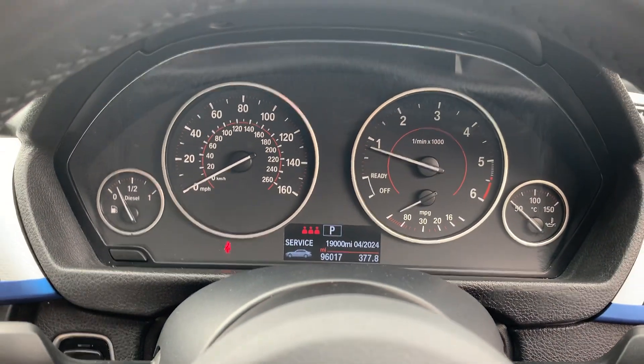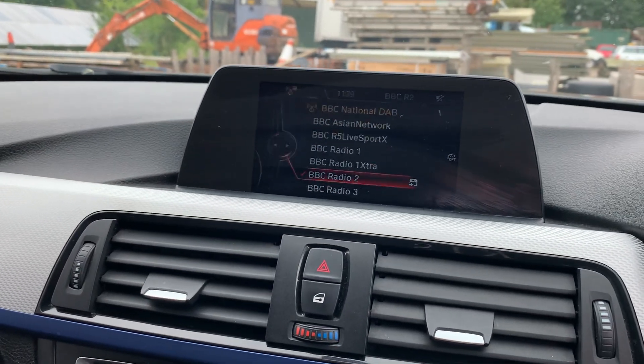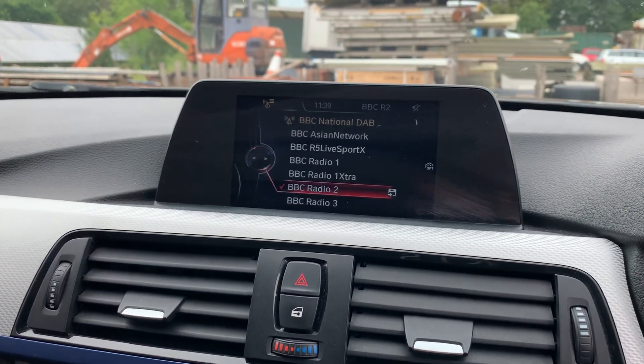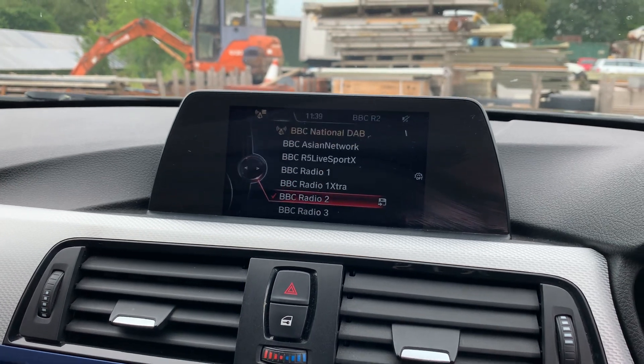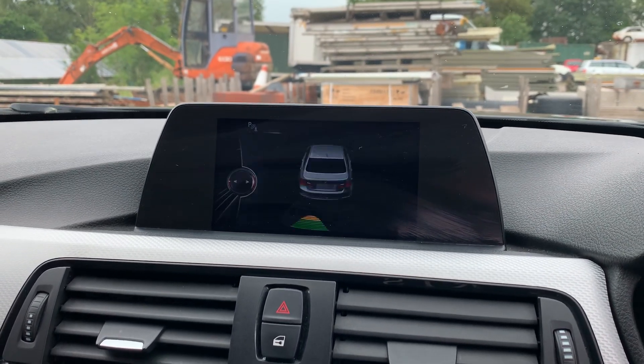It's done 96,017 miles. It's got Business Media so you've got the DAB digital radio, satellite navigation system, and rear park distance control with optical assist.